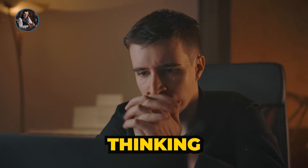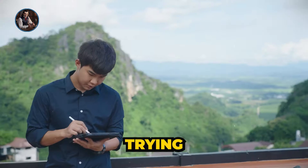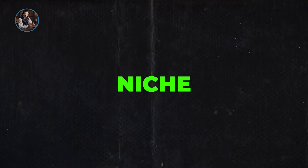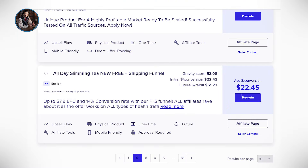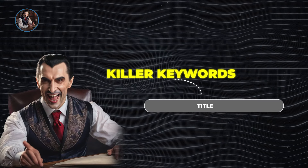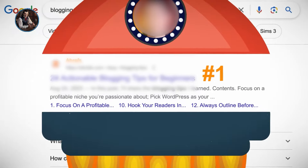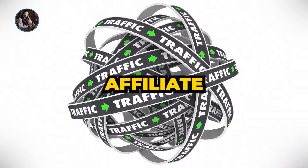You might be thinking: how can my little website compete with the big players out there? If you're trying to write about the latest iPhone, you're probably not going to beat the big affiliate giants. But here's the golden tip — focus on niche, less-known products to stand out from the crowd. Dive deep into the second page on Amazon or the third page on ClickBank; there's less competition there. And if you sprinkle in some killer keywords in your title, meta description, and content, ranking on Google's first page isn't as tough as it sounds.